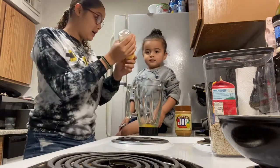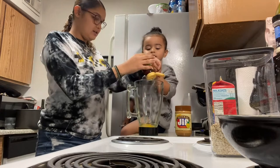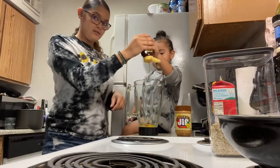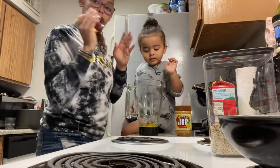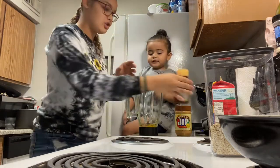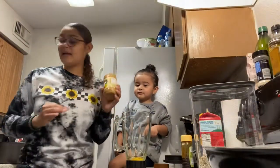You want to do a little bit of honey? Here, squeeze it. Honey is something amazing, especially for children. It has so many good benefits. Peanut butter also has amazing benefits.